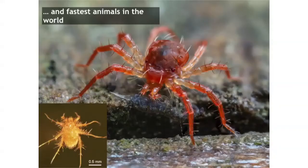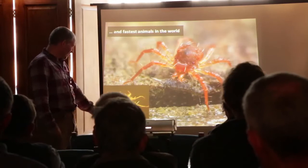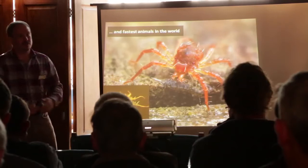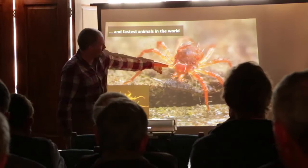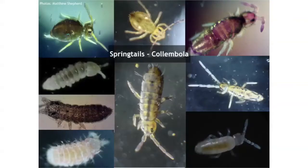We've also got the fastest animals in the world amongst the mites. Paratarsotomus macropalpis was clocked at running a certain distance in a second — it's only about a millimetre long, so that would be the equivalent of me running 2,100 kilometres per hour. You may have seen these whirligig mites sometimes dashing across pavements — they really do motor along, especially when the pavements get hot. So fastest animals in the world and strongest animals — brilliant creatures.